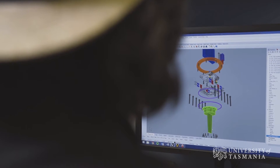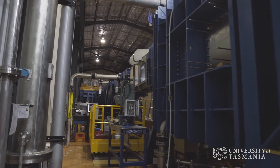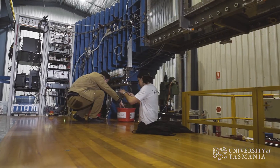By understanding this phenomena, we can actually design and optimise the hydrofoils. One of the great things about AMC is the facilities that we have here. We have world-class facilities and I'm lucky enough to be working in the cavitation research laboratory.